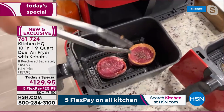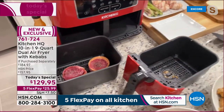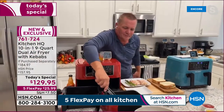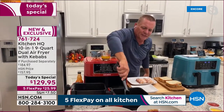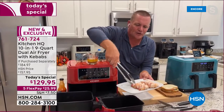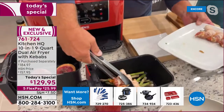I've got some bacon-wrapped fillets going in one side. Cleanup is one of the best features — the non-stick interior cleans up so easily, and when you're not cooking with oil you don't get splatter. I've also got some bacon-wrapped shrimp on the skewers to put on top of the asparagus.